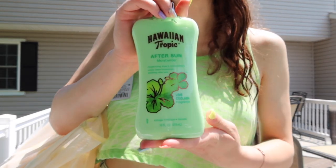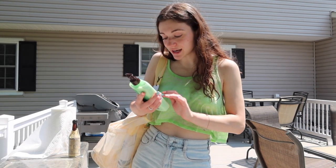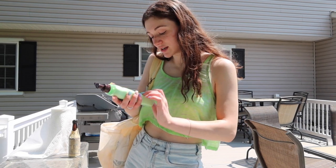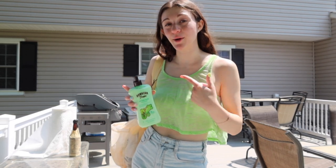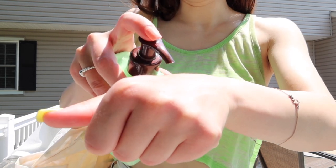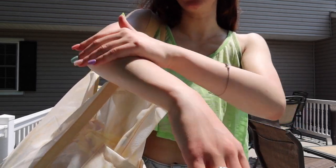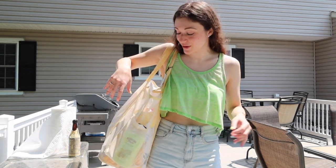Starting with this Hawaiian Tropic after-sun moisturizer — it's super soothing, has aloe, cocoa butter, exotic island botanicals, and it's lime colada scented. I actually got a sunburn on the back of my neck while power washing our deck, and this stuff really helped cool it down and soothe it. You can even use it as a regular moisturizer — you don't necessarily need to put it just on sunburns.